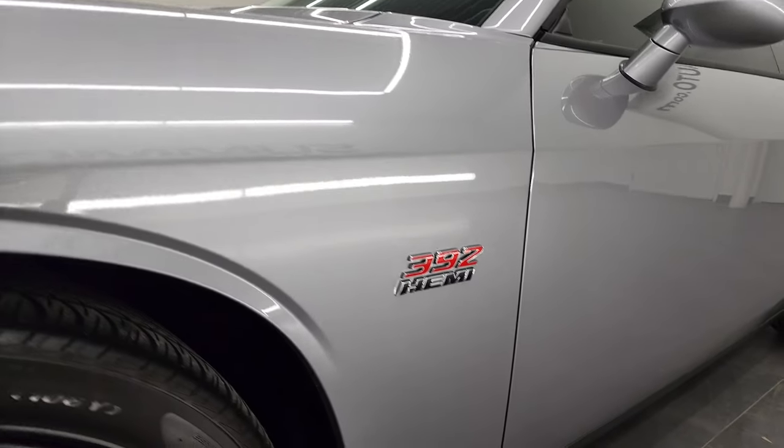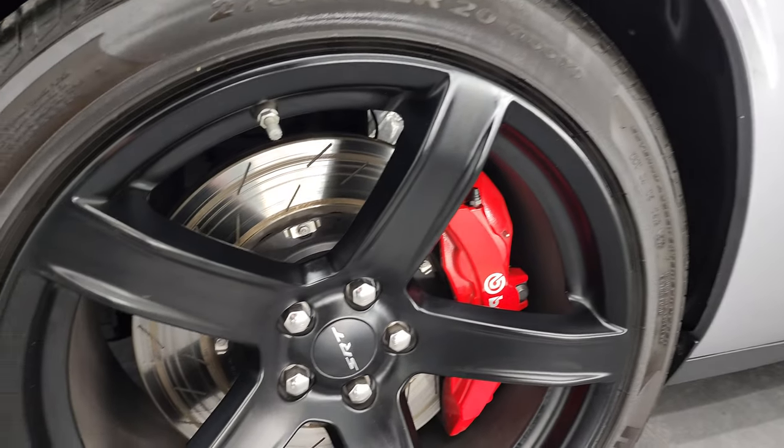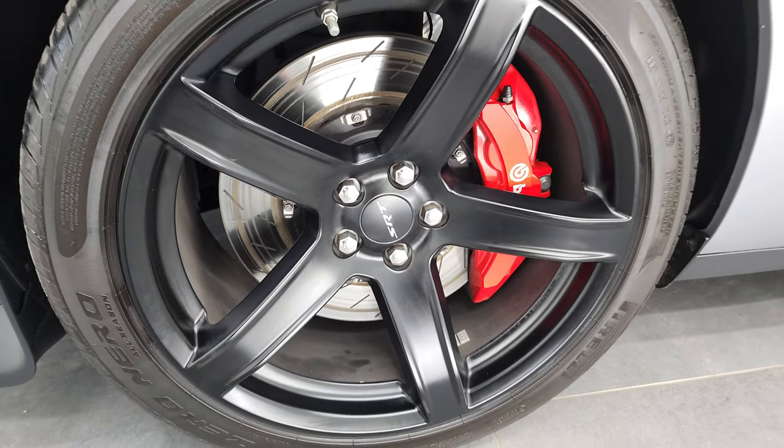If you like the video and how we do things here at Summit Automotive, consider clicking the subscribe button in the lower right hand part of the screen and click the bell notifications. You'll get updates every time we do videos here at Summit Auto.